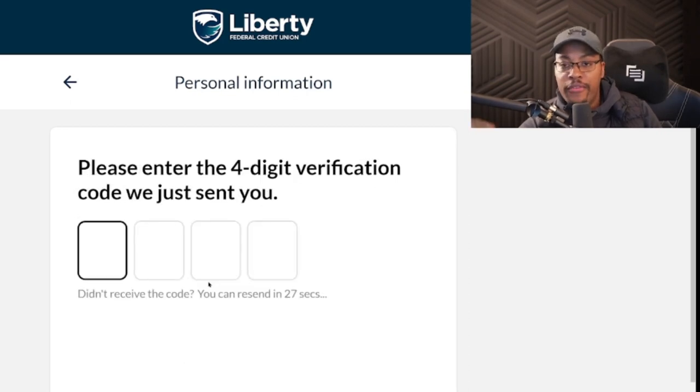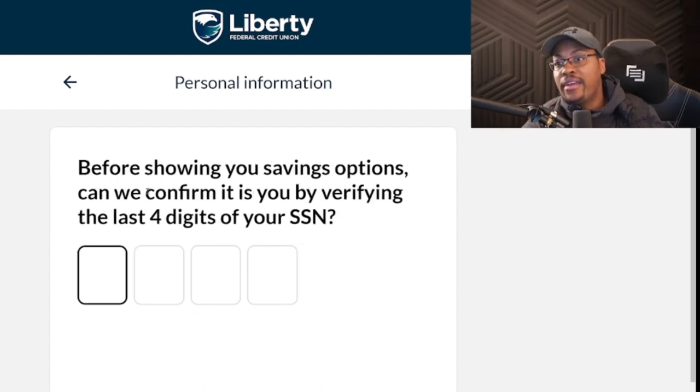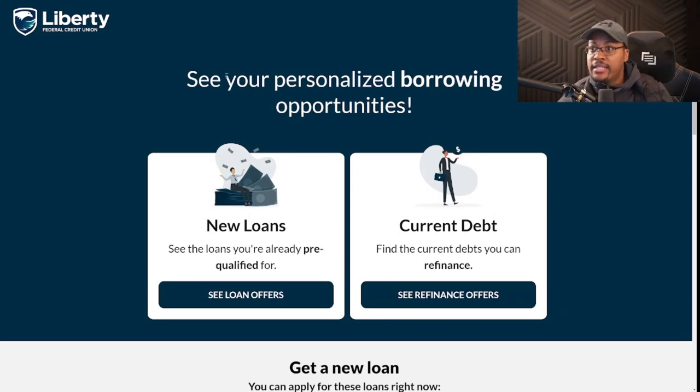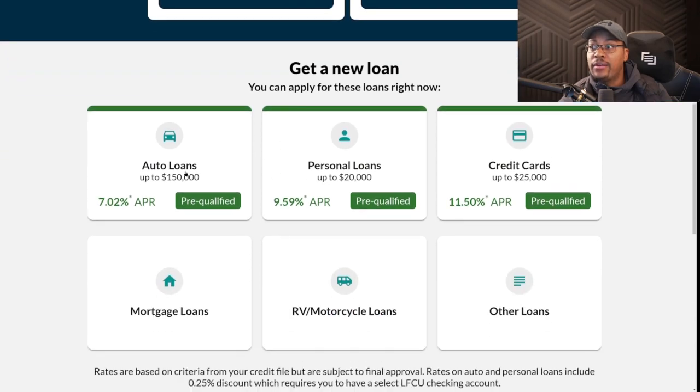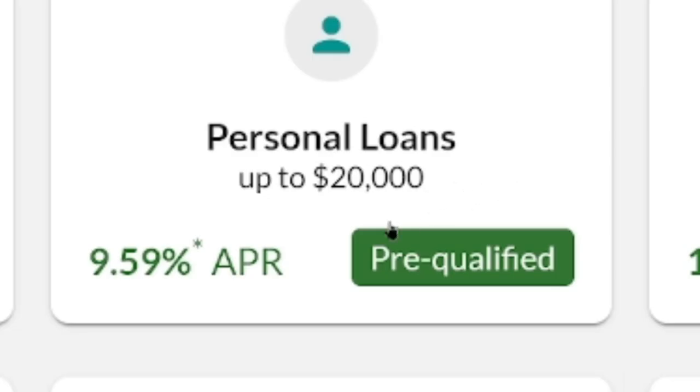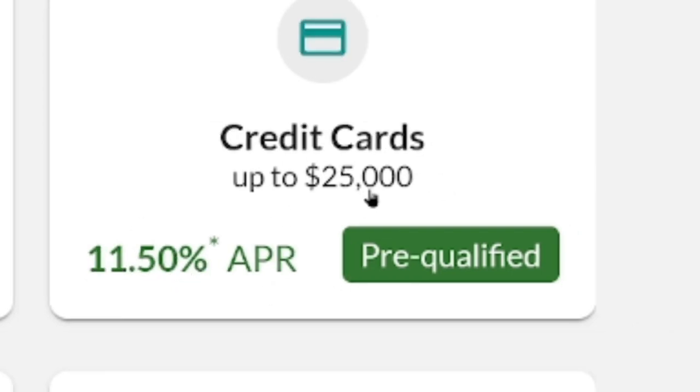All you have to do first is fill in your cell phone number — they'll send a verification code to your phone. Once you enter that code, they ask for the last four digits of your SSN. Then you can see your personalized borrowing opportunities. Scrolling down, they show a range of products you're pre-qualified for: auto loans up to $150,000 with APR as low as 7.02%, a personal loan up to $20,000 with APR as low as 9.59%, and a credit card with a limit up to $25,000 pre-qualified at 11.5% APR.